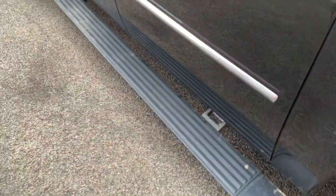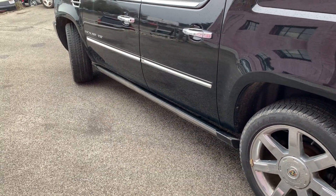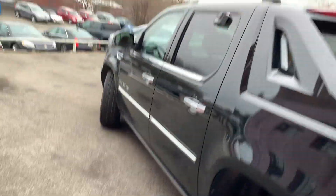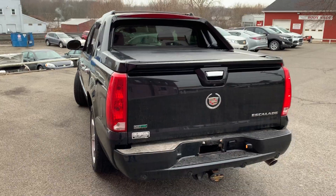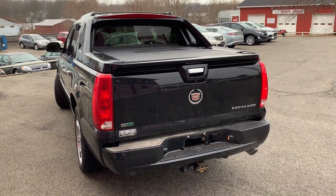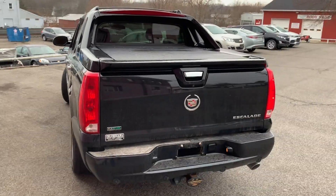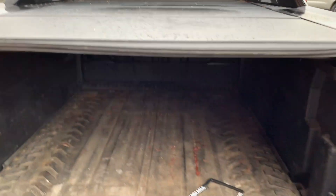Power running boards, which track on the rim and make for a nice flush look. And believe it or not, this vehicle was actually a dealer trade back in 2011 and was sold here new. So it is a one-owner vehicle — they traded their vehicle back in, along with a couple others, and actually bought a new Cadillac XT4.